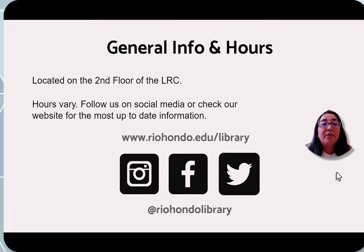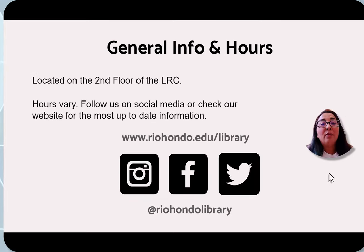The library is located on the second floor of the Learning Resource Center. Our hours vary depending on the session that we are in. For fall and spring semesters we typically have the same hours, but our summer and winter intersession hours vary from year to year. So we always recommend that you check our website or follow us on social media, as we do post our most current hours there.